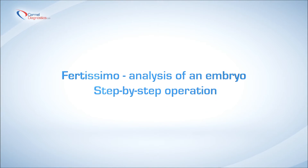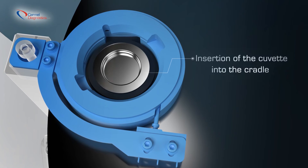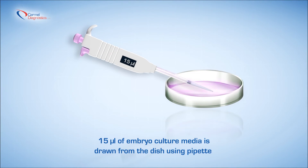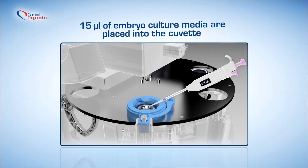Fertissimo analysis of an embryo — step-by-step operation. 15 microlitres of embryo culture media is drawn from the dish using a pipette and inserted into the cuvette.